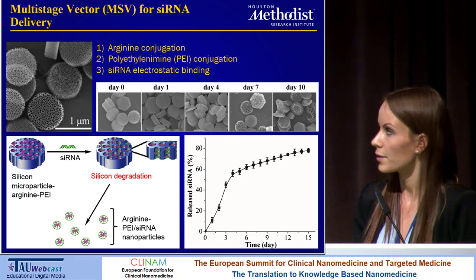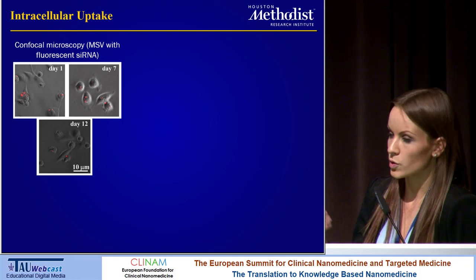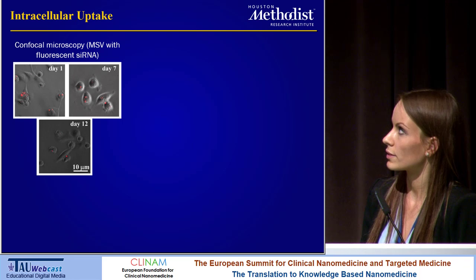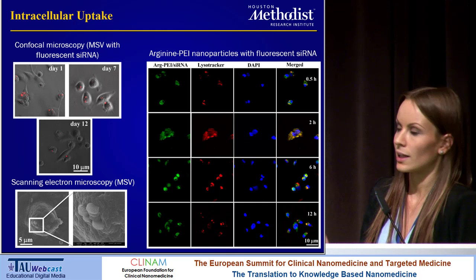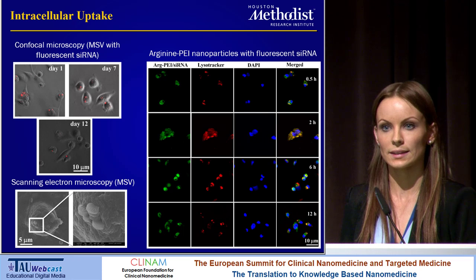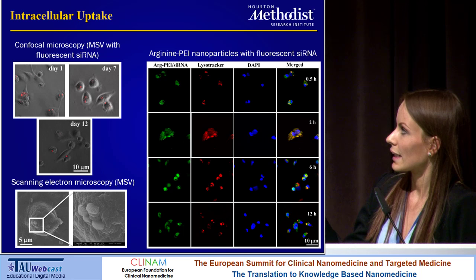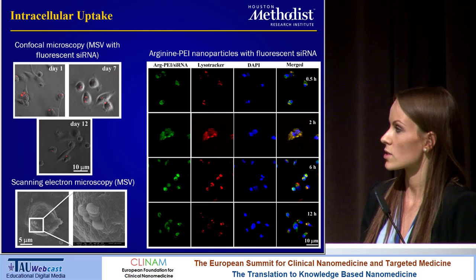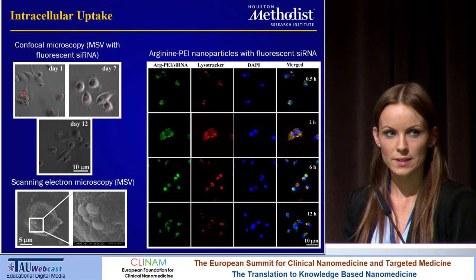We looked at the intracellular uptake of these particles in vitro using fluorescent sRNA, and we see that after one day the sRNA is present inside the cells, and we can still detect it after 12 days. With scanning electron microscopy, we can see the particles interacting with the cell membrane. We also looked at the polymeric nanoparticles inside the cells with confocal microscopy, again using fluorescent sRNAs, and we co-stained for a lysotracker. At the earlier time points, the sRNA is co-localized with the lysosomal marker, but at later time points, some sRNAs have escaped the lysosomal structures. PEI is known in the literature to facilitate the release of nucleotides from the lysosome, perhaps due to the proton sponge effect or other alternative mechanisms.